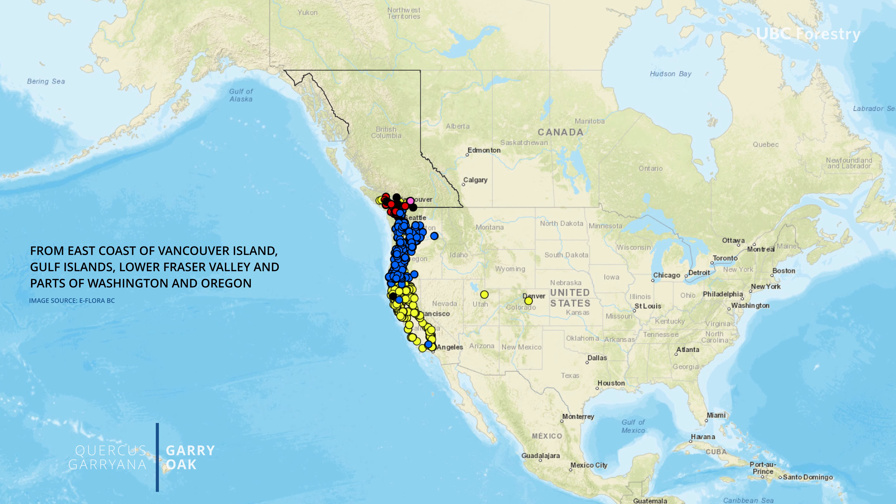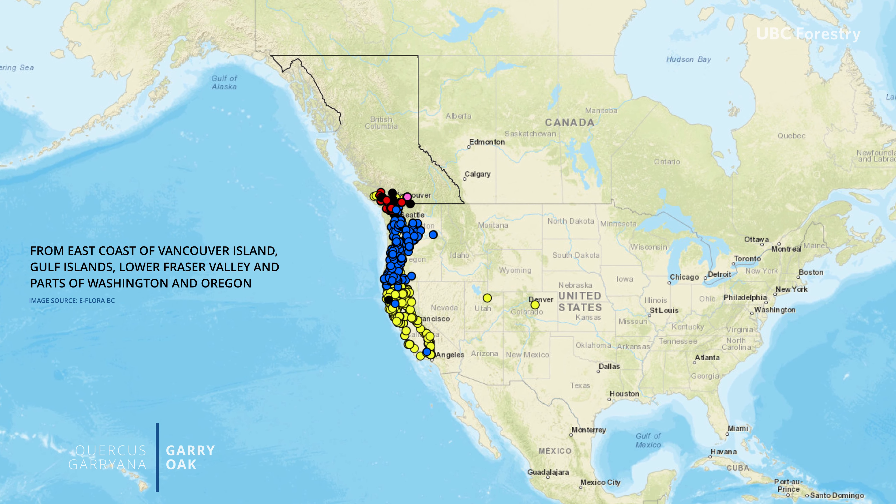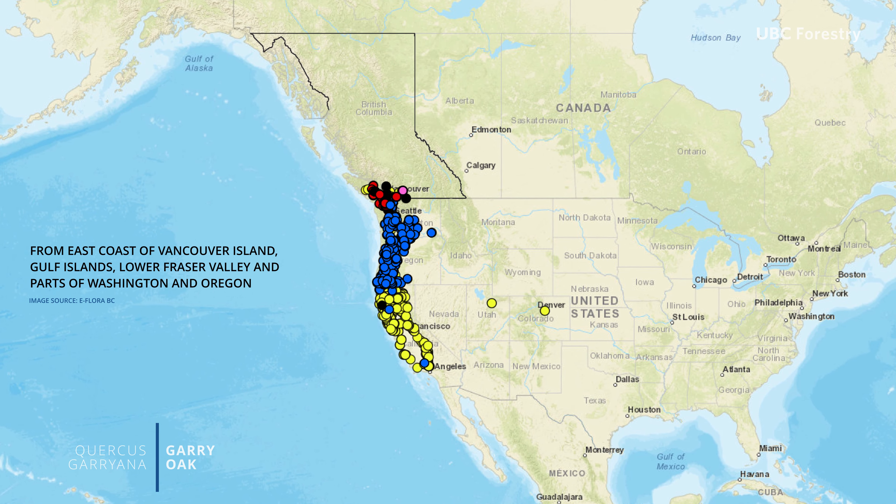The range includes the east coast of Vancouver Island, the Gulf Islands, the lower Fraser Valley, as well as parts of Washington and Oregon states.